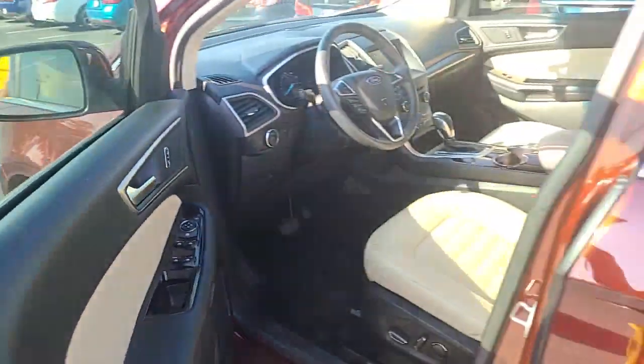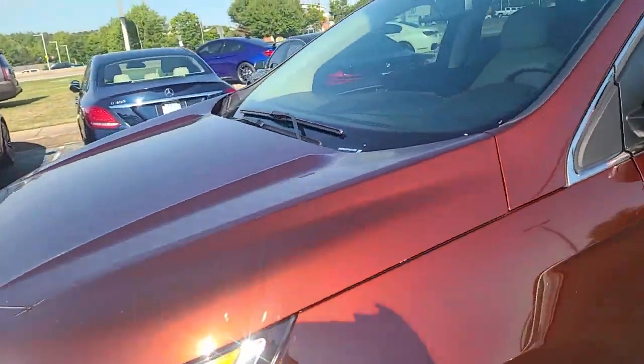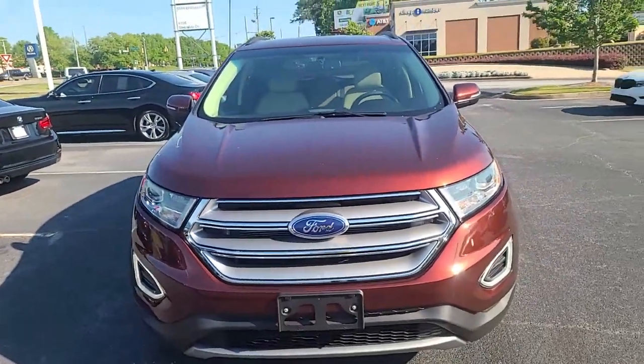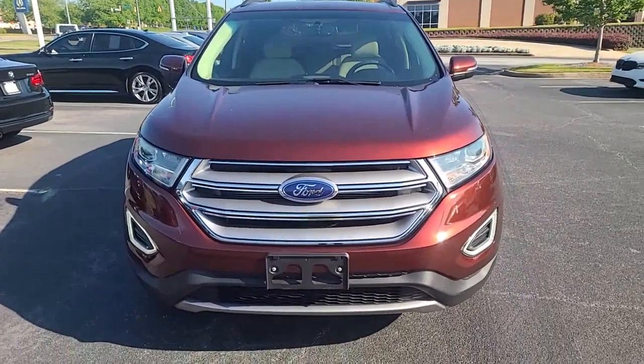I'm sorry for the fumbling of this video — I hope it helps. You guys let me know, give me a call: 478-737-1662. I look forward to taking excellent care of you.